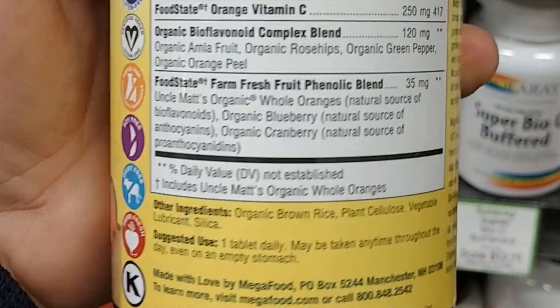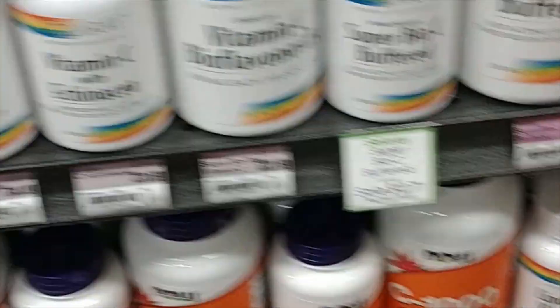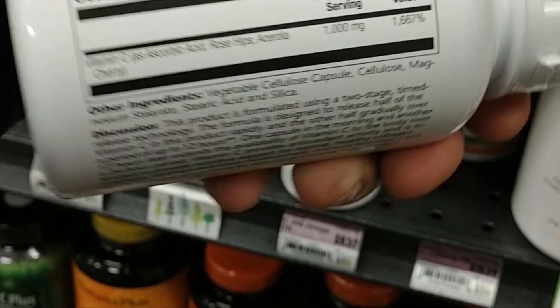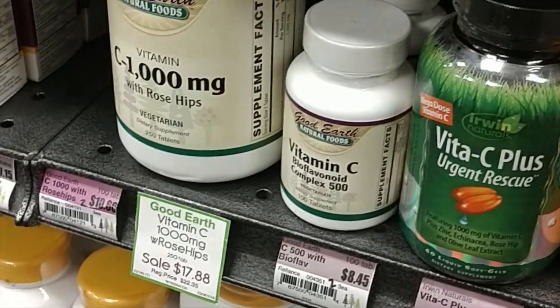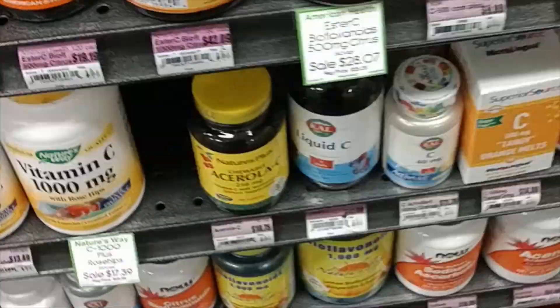Nearly all vitamin C supplements on the market are made from ascorbic acid, as you can see on some of the labels here. Many juices and fruit products are loaded up with this stuff — this is ascorbic acid. And even many organic health food store versions. If a product is labeled high in vitamin C, people are going to buy it.